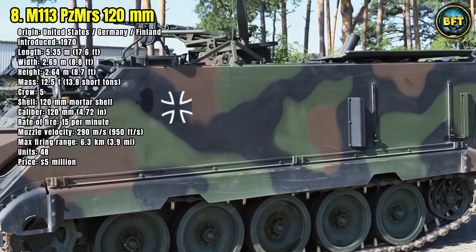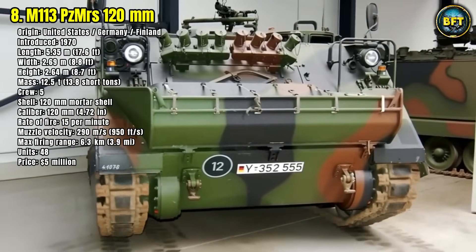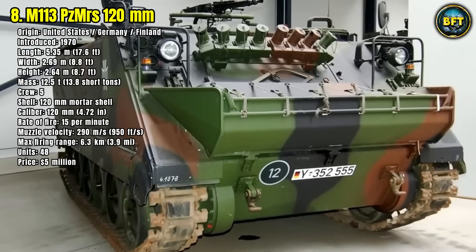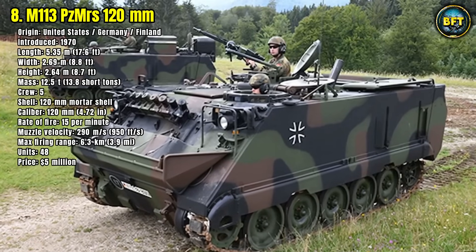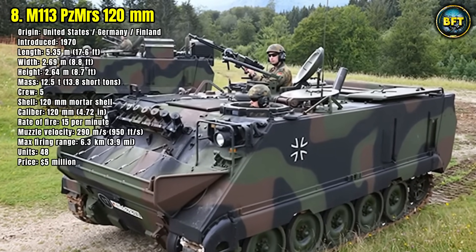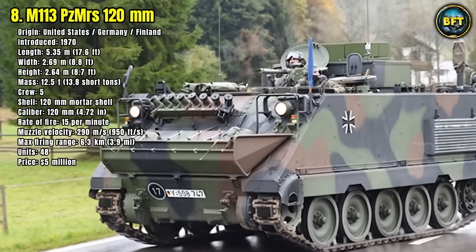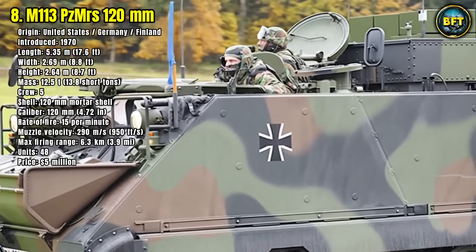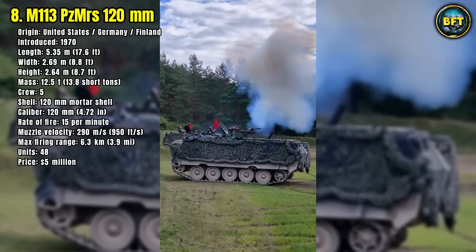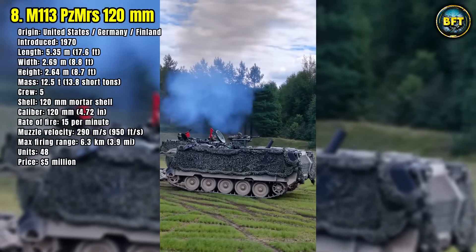It is capable of delivering 15 mortar rounds per minute at targets over 6 kilometers away. With a muzzle velocity of 290 meters per second and weighing 12.5 tons, this vehicle blends firepower with rugged versatility. Its armored hull provides better protection than lighter platforms like the Wiesel, making it suitable for frontline support. Germany maintains 48 of these upgraded M113s, extending their service life with modern targeting systems.